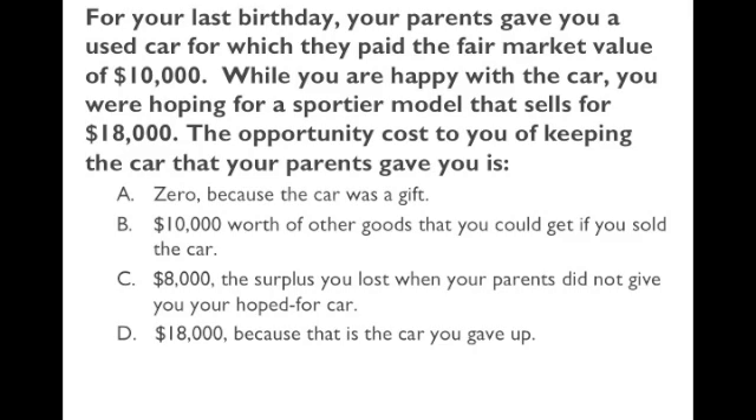The first question has to do with opportunity cost. The opportunity cost of something is the net value of the best alternative you give up when you do something. In this case, even though the car is free, you have the option of keeping it or selling it. If you sell it, you get $10,000 — the market value. So if you keep the car, you're giving up $10,000 you could make by selling it. That's why the answer is B.